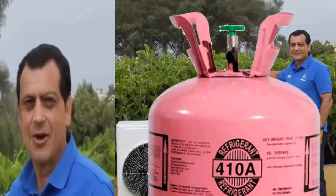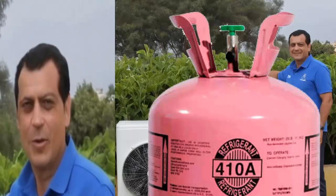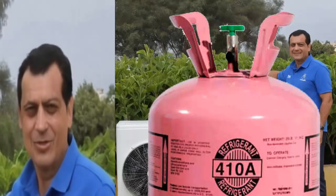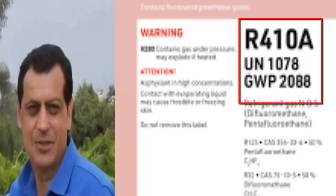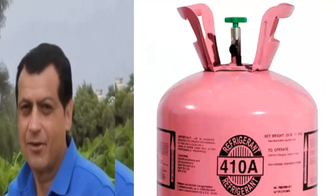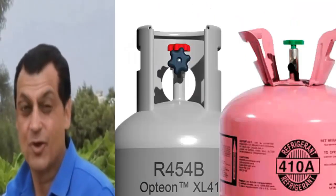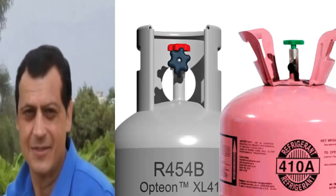As air conditioning technicians know, the refrigerant gas R-410A in climate control equipment has its days numbered due to its high global warming potential (GWP). In this video, we will compare the R-32 and R-454B gases, which are already starting to appear in new air conditioning units.